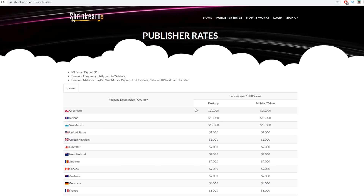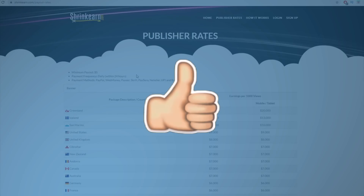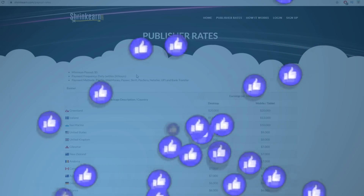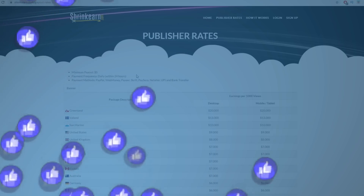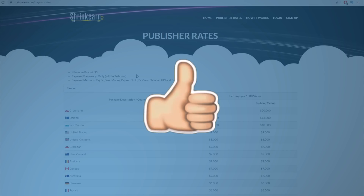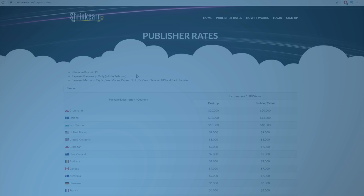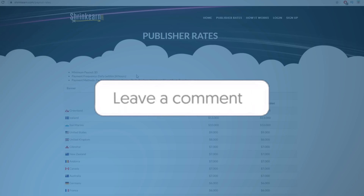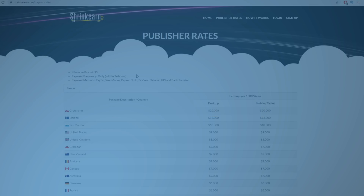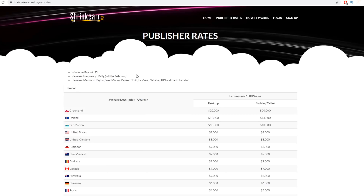Now let me show you how you can actually get clicks on a specific URL and make money on autopilot. I'm going to show you two different ways to do this. If you haven't already, be sure to drop a like and leave a thumbs up. If you have any questions or need help, feel free to leave a comment down below and I will try to reply as soon as possible.